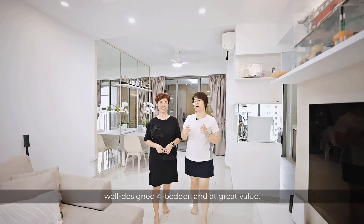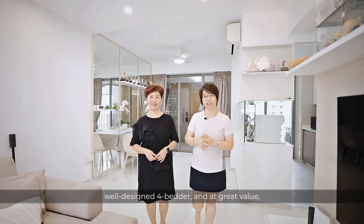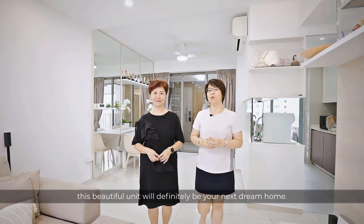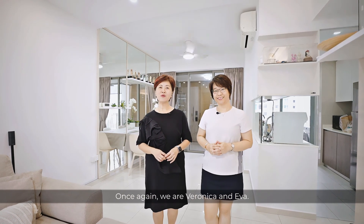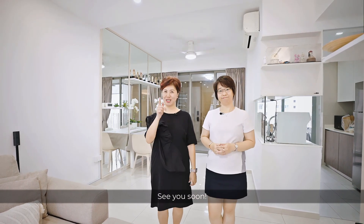So if you're looking for a spacious, well-designed 4-bedder at great value, this beautiful unit will definitely be your next dream home. Reach out to us for a personal tour. Once again, we are Veronica and Eva — see you soon.